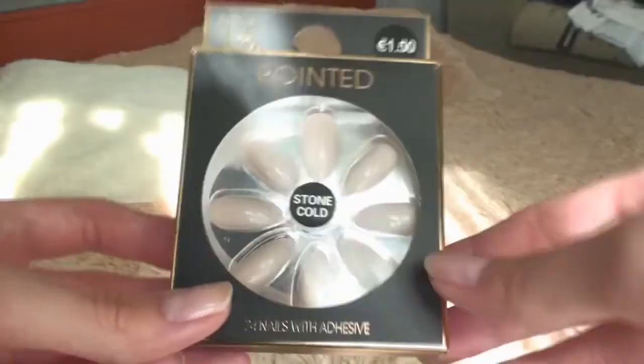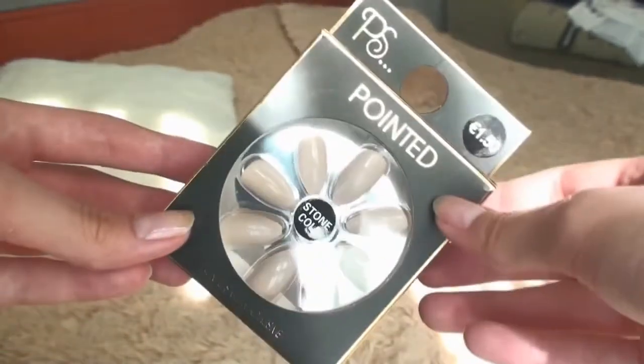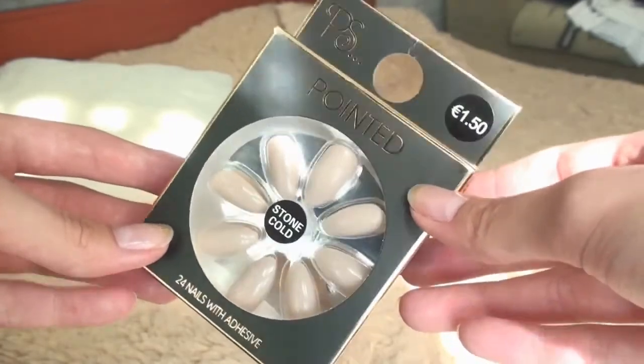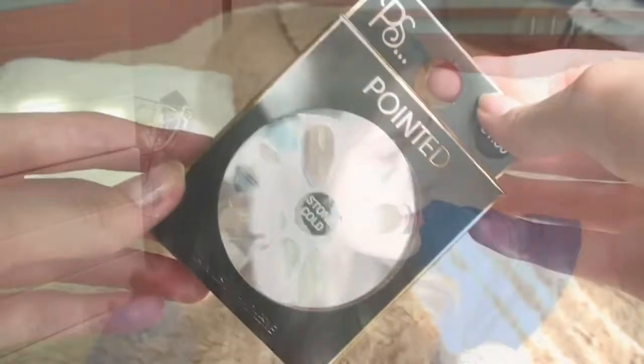I honestly fell in love with Primark — if I had one in my country I would go every single day. I also got some fake nails that I want to do a separate video on, testing them and the glue. I just forgot to show them earlier in the video, so here they are.